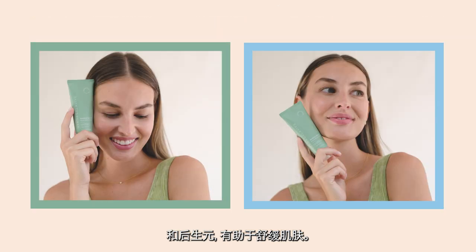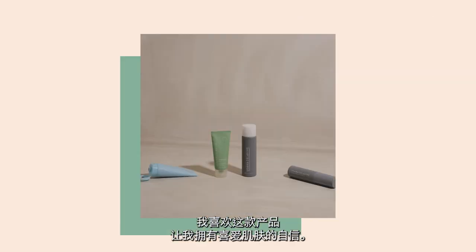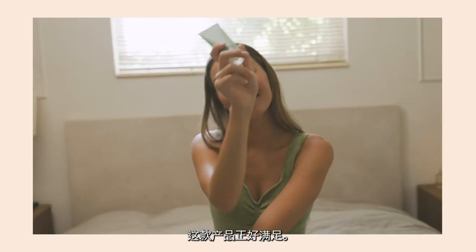When I put this product on, my skin feels so hydrated and a lot smoother. And I love that it gives me the confidence to love my skin. At the end of the day, I want my skin to be looking as healthy and happy as possible — this product is just that.